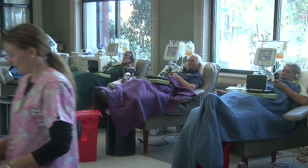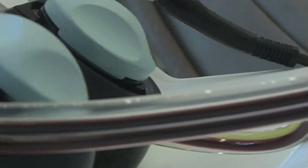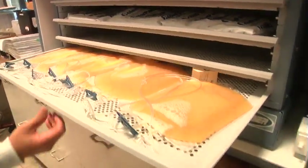Platelets are naturally replenished quickly after the completion of the apheresis procedure. The procedure is so efficient that the apheresis donor can donate platelets every 14 days, as opposed to whole blood donors who only donate every 56 days.